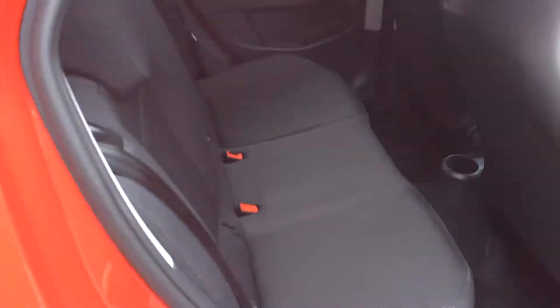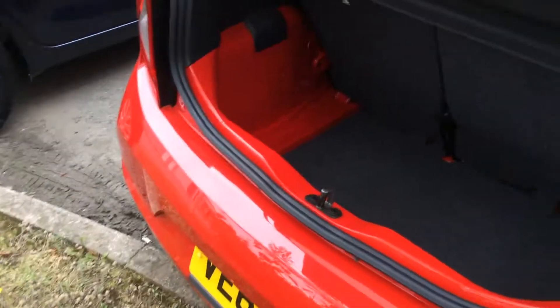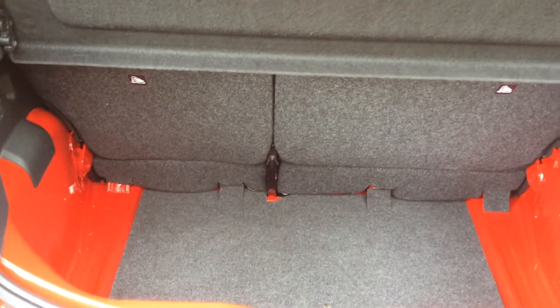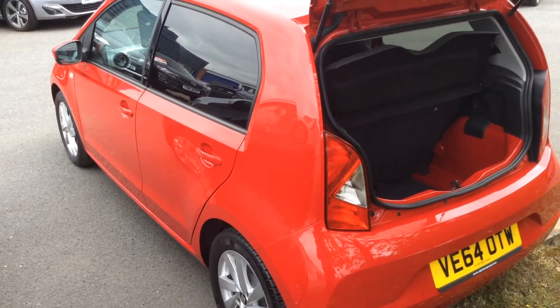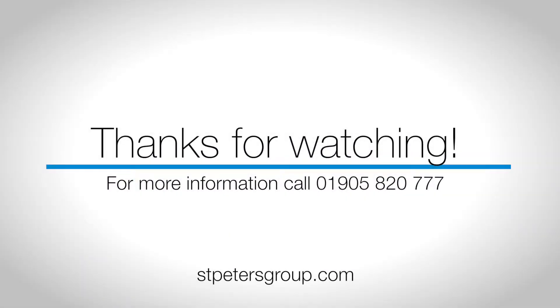Showing you the back seats, there's plenty of room for all your passengers. In the boot you will find a 60-40 split with ISOFIX seats. If you would like to know any more about this vehicle, please contact us at St Peter's Suzuki in Worcester. See you soon.